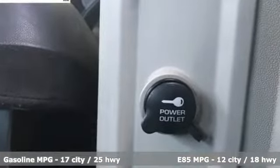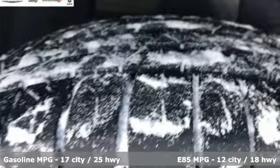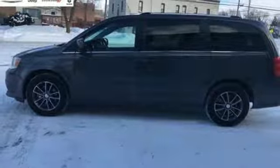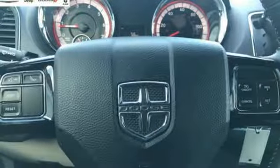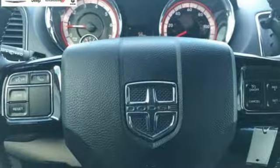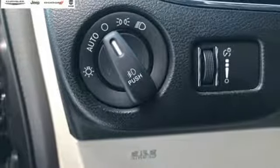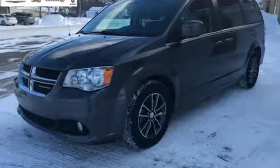External memory control, power heated mirrors, dual zone climate control, auto dimming rear view mirror, remote engine start, leather steering wheel, automatic transmission, aluminum wheels, gas pressurized shocks, and V6 engine.